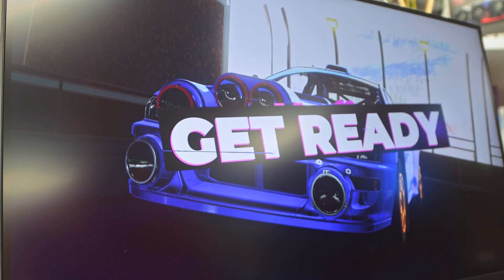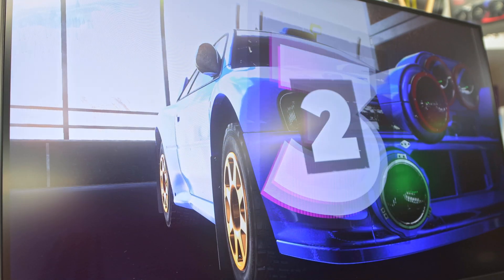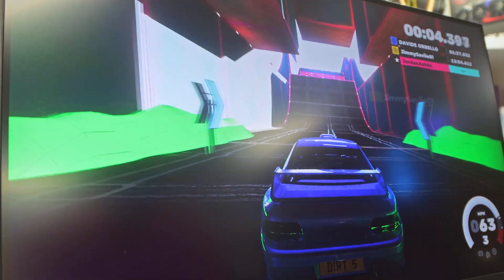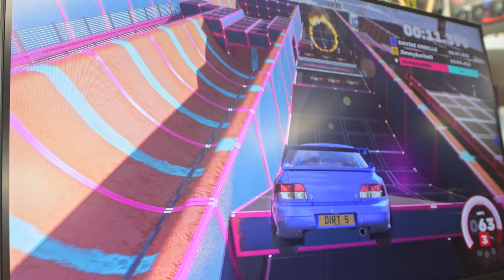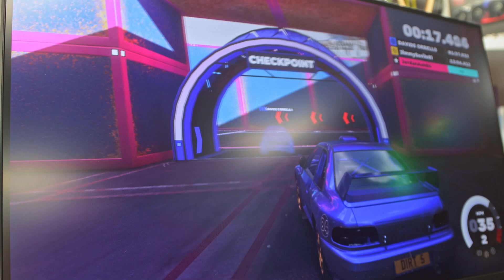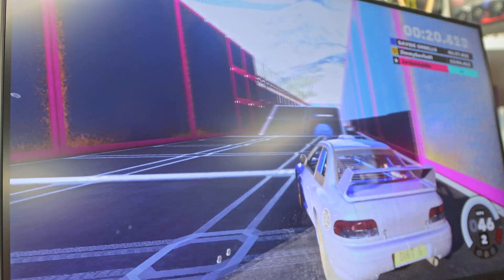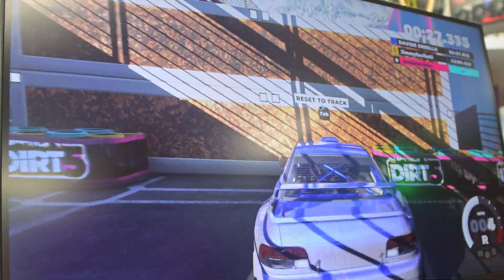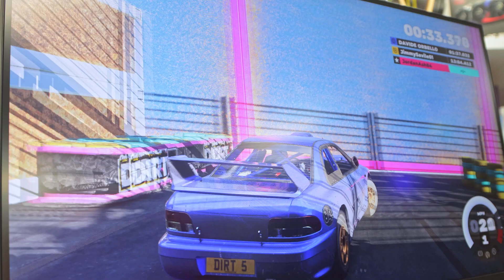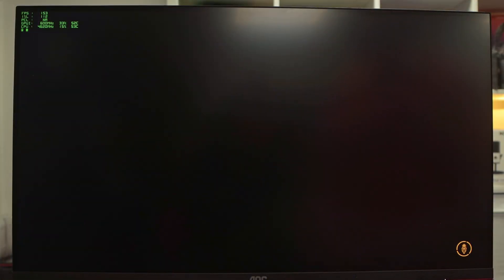For Dirt 5 I'm using a high preset at 1440p. Excuse the jankiness of this one — it doesn't like OBS recording and running the game at the same time, so I'm doing a live screen recording. We're running about 80 frames per second at the moment. Much like Cyberpunk, even on a high setting we are hitting around 80 frames per second, which is very nice and smooth.